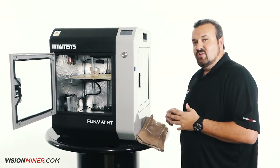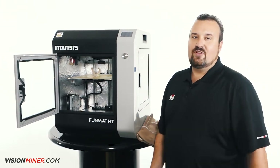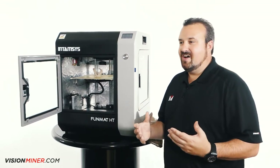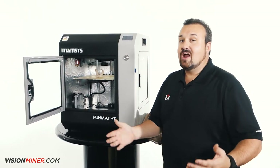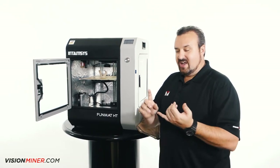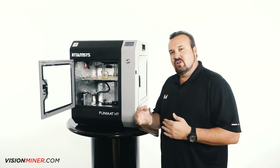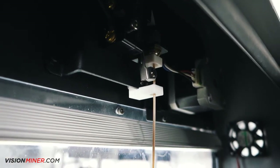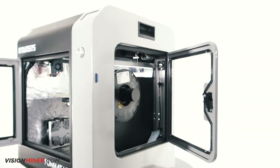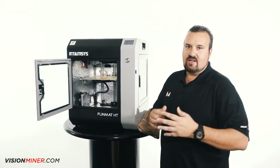Something I'll mention is the filament alarm. Have you guys ever been printing and forgot to load more filament, or started with a roll that didn't have enough, and halfway through your print it fails? That is discouraging — you're wasting time, energy, and money. So this has a filament alarm built in. It'll trigger and pop up on the screen. You simply add filament, and the print continues.